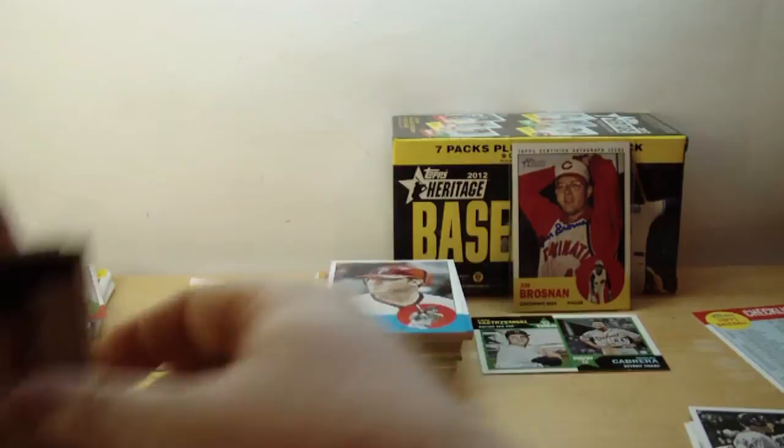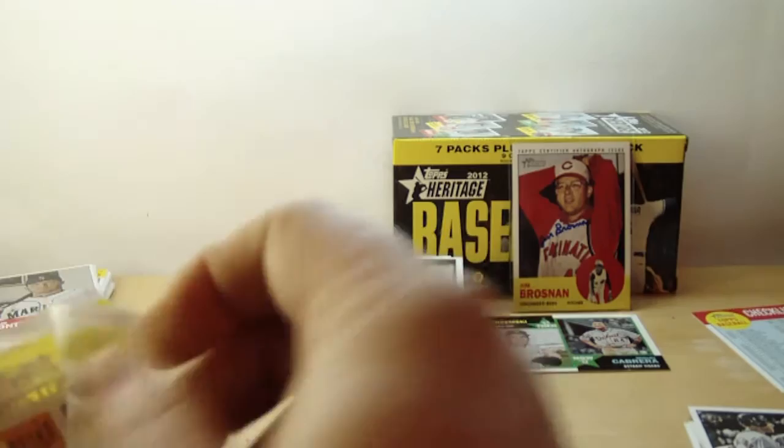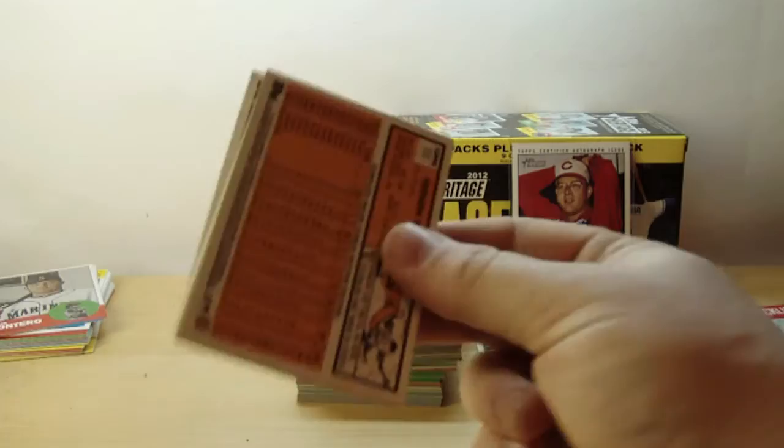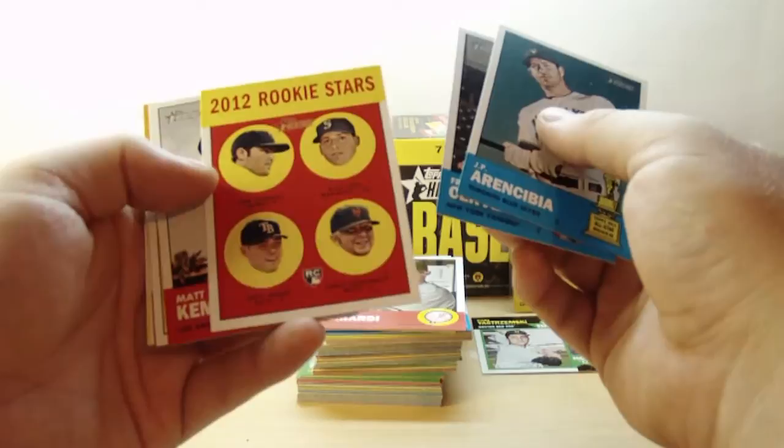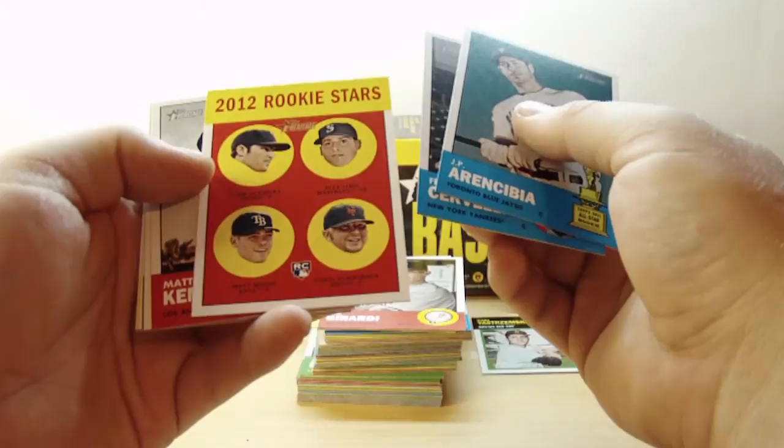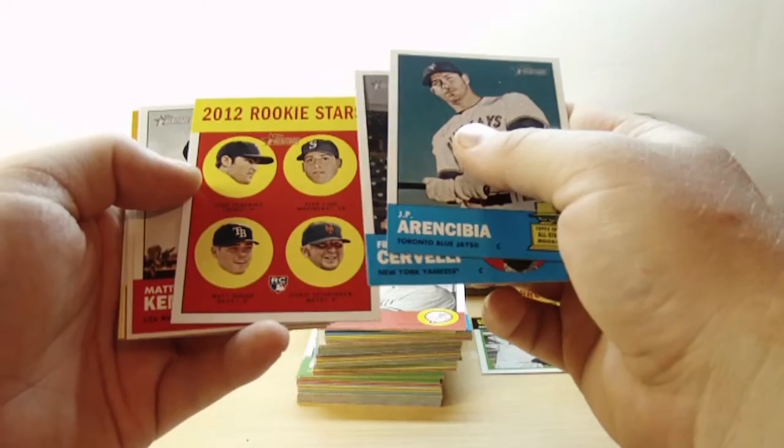So far so good this year. That's awesome. On to the rest — we've got a Joe Girardi, Diane Visciato, and Tommy Hansen. I'm glad I decided to do a video on this box break. J.P. Aaron Sibia, Francisco Cervelli, another 2012 rookie stars — I believe that's our third one in this box. Liam Hendricks, Alex Liddy, Matt Moore, Chris Shwindon — rookie card. That's pretty cool. Matt Kemp.